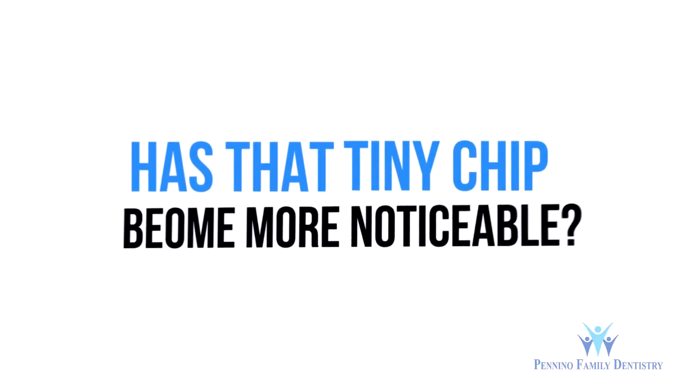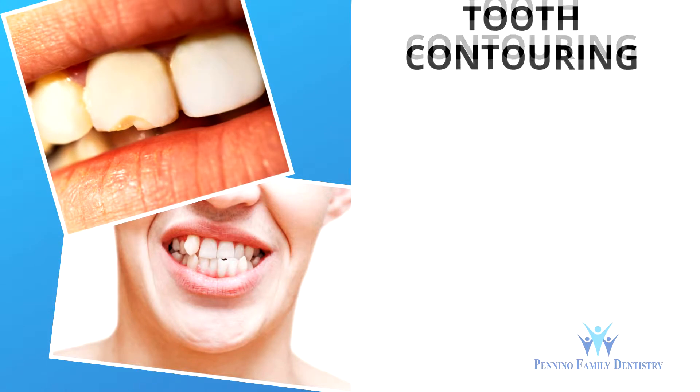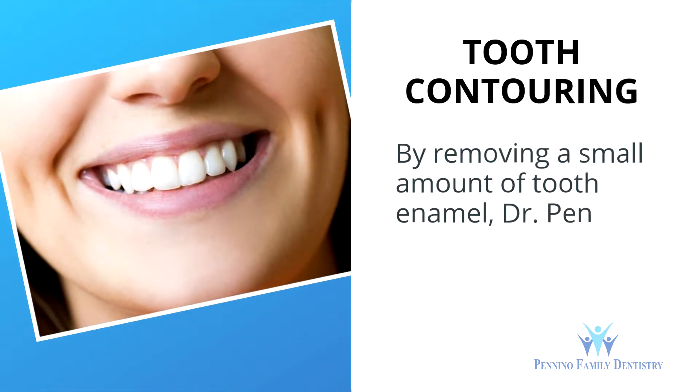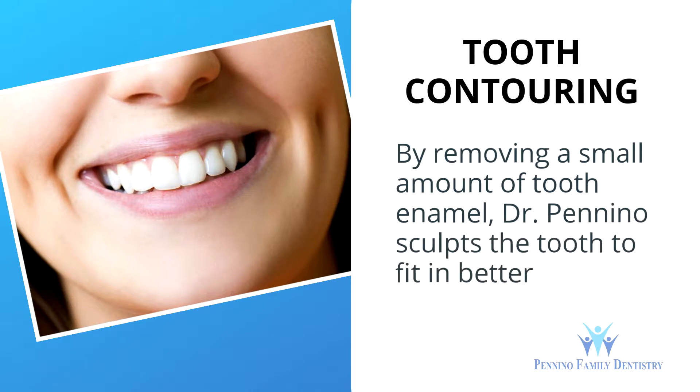Has that tiny chip become more noticeable? Are your uneven front teeth or misshapen teeth beginning to annoy you? Consider tooth contouring and reshaping. By removing a small amount of tooth enamel, Dr. Panino sculpts the tooth to fit in better with your smile.